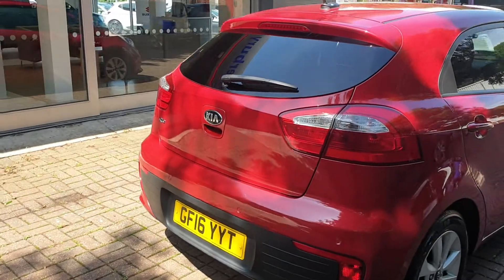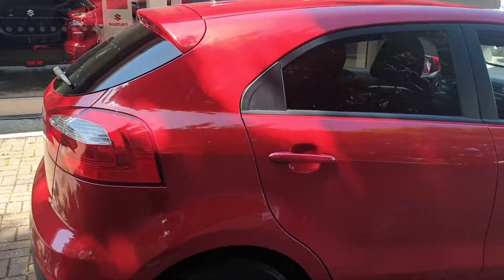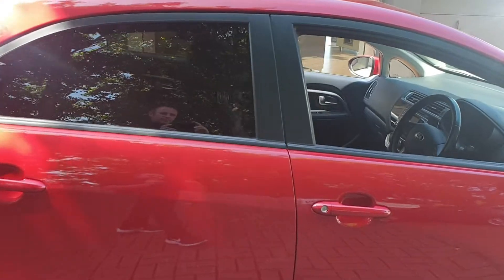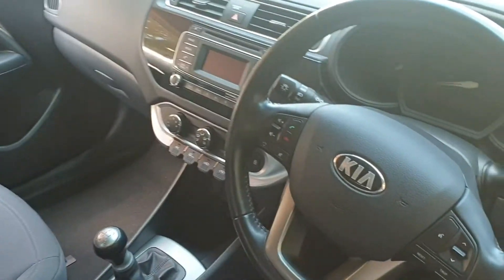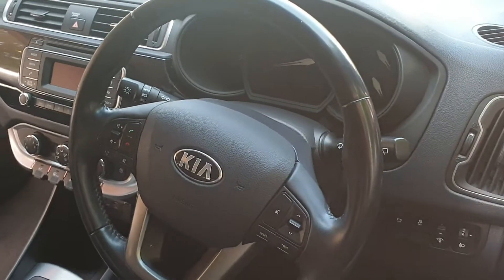It has DAB stereo, air con, and a USB port. There are also controls on the steering wheel for your phone and for the stereo.